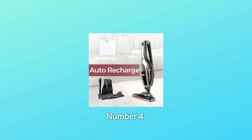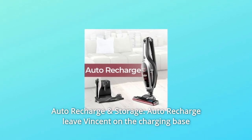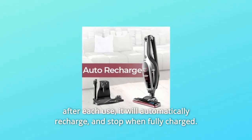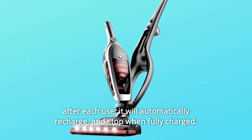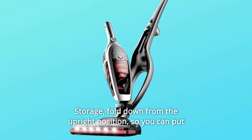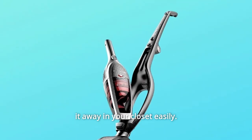Number 4: Auto Recharge and Storage. Auto recharge — leave the vacuum on the charging base after each use and it will automatically recharge and stop when fully charged. For storage, fold it down from the upright position so you can put it away in your closet easily.